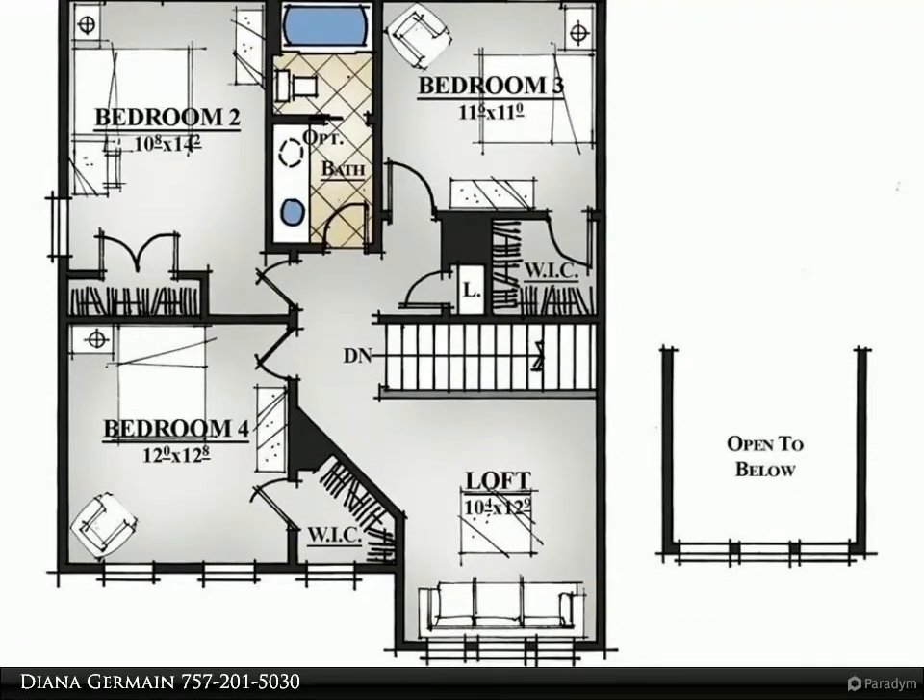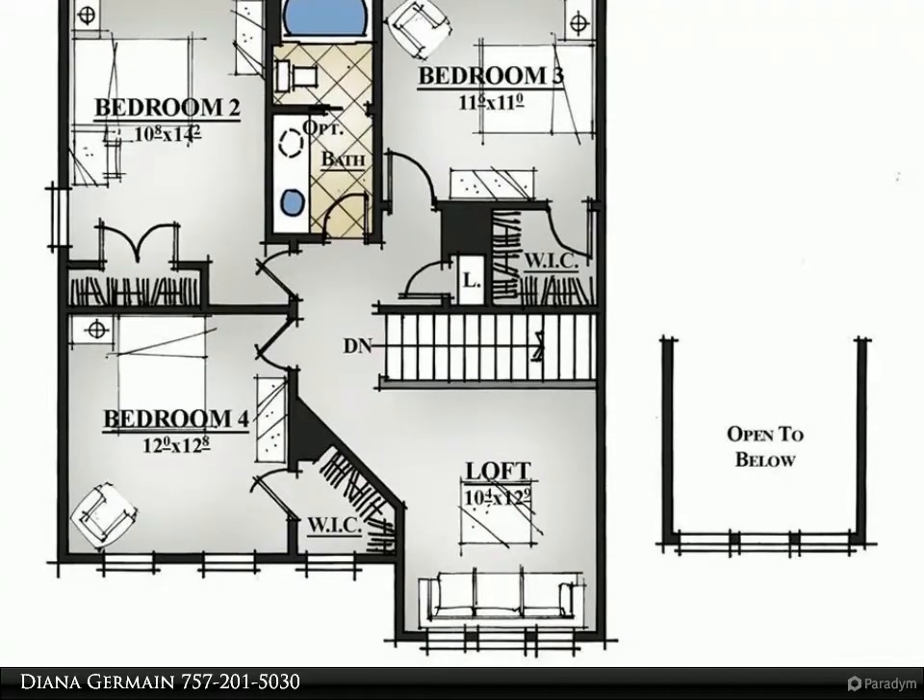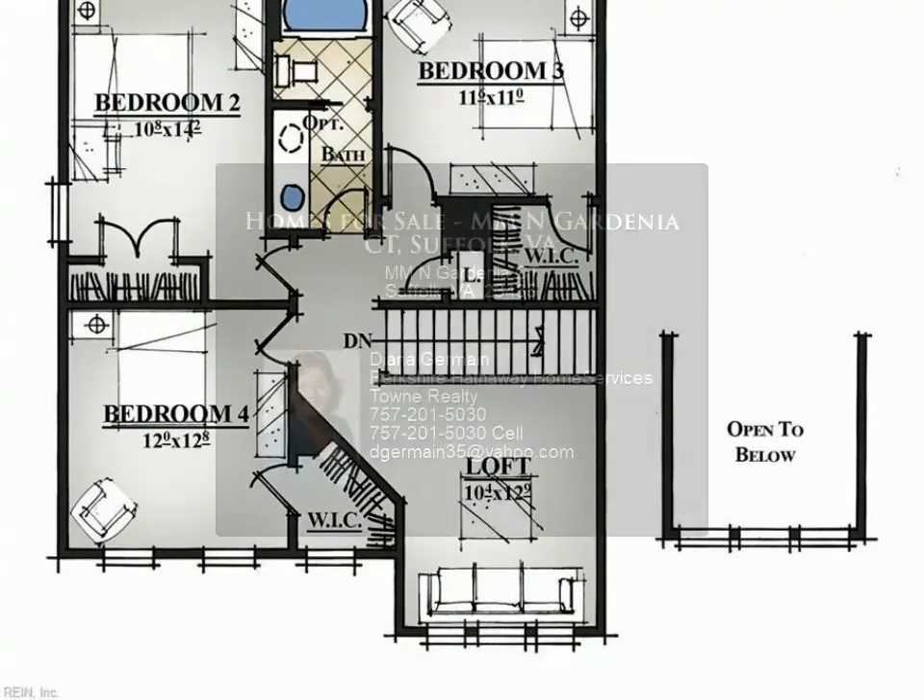When entertaining, this open floor plan keeps you in touch with your guests. The first floor master suite has a tray ceiling, bath, and walk-in closet.